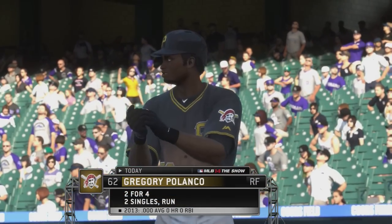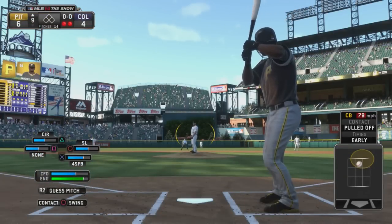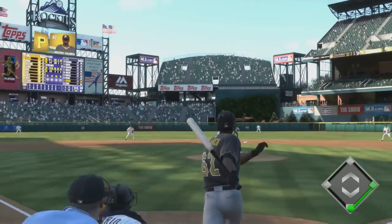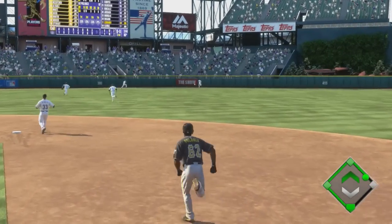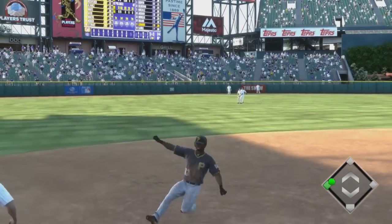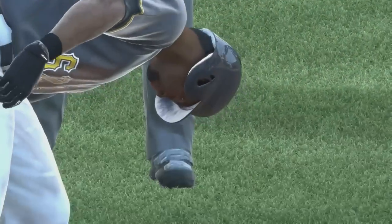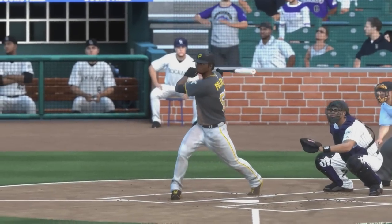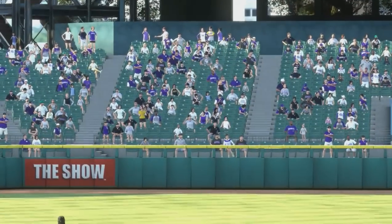Gregory Polanco will try again — two for four in the ballgame. Here's a fastball that he laces the other way into left, and this will split the gap for extra bases. Around second, he'll try for third, and he's safe — in there with a triple! This is an easy decision for him to try for third because he has the play in front of him, so he doesn't have to rely on his base coaches, and he's able to make it all the way around safely.